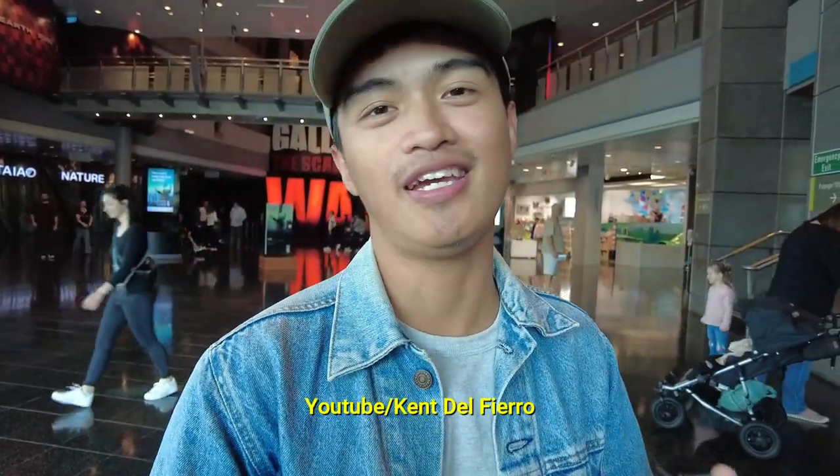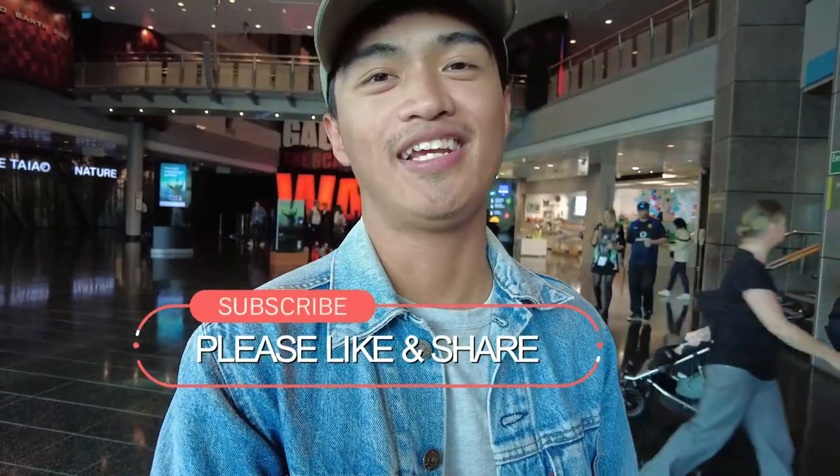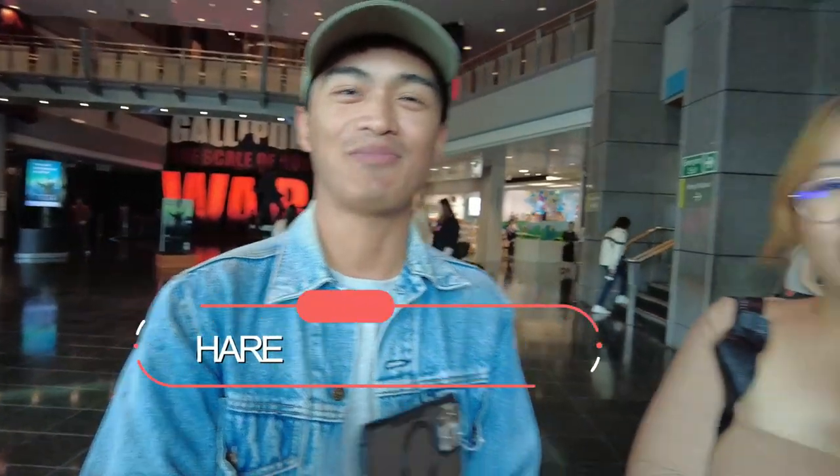I'll let you guys go and enjoy the day. But first, my man here has got a new YouTube channel — please tell the people your channel name. — If you guys are watching YouTube, please subscribe to my channel, Kent Del Ferro. And for those watching — sa mga Gatanaw, mga Bisaya, o mga Tagalog — please subscribe to his channel. Thank you so much! — Janine and Kent, that's what's up.